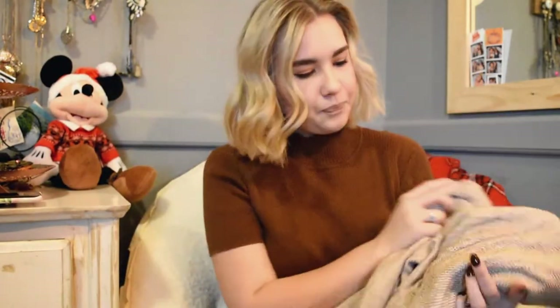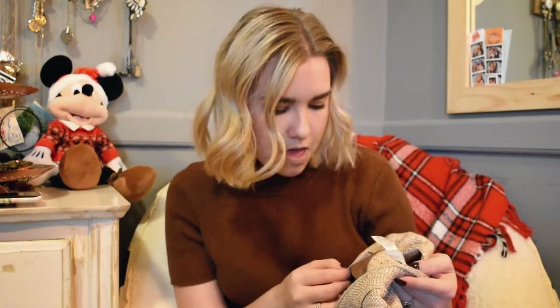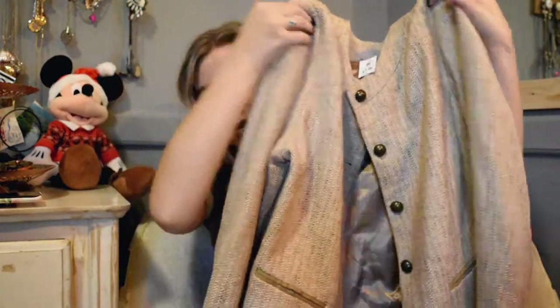I got a bunch of stuff at Salvation Army. The first thing I got was this jacket. I go to Salvation Army on Wednesdays so I can get the 50% off — that's really the only time I go. I love Salvation Army, I always find something there. This jacket was $7.99 so I got it for four bucks, and it's awesome.